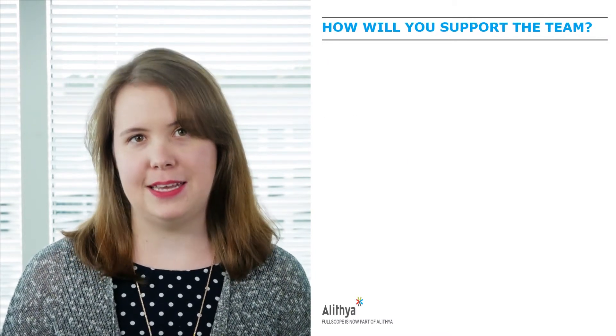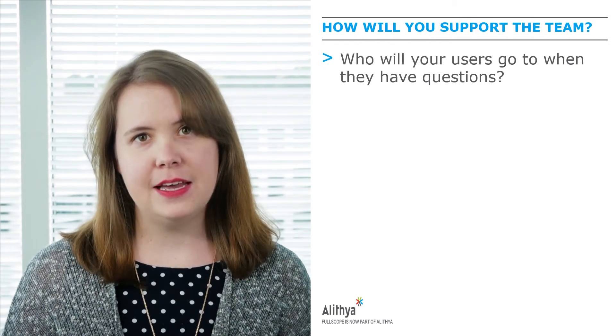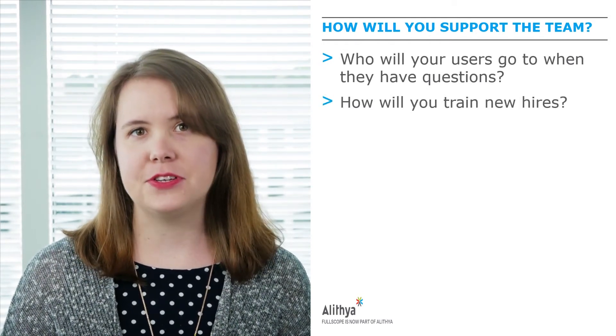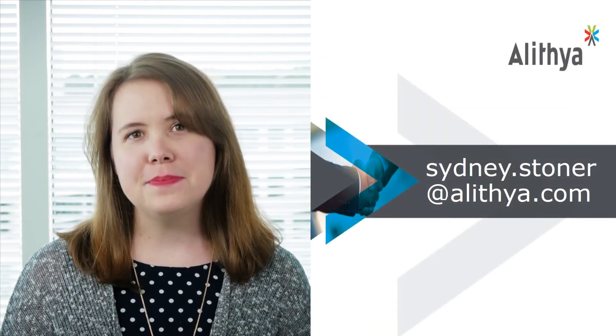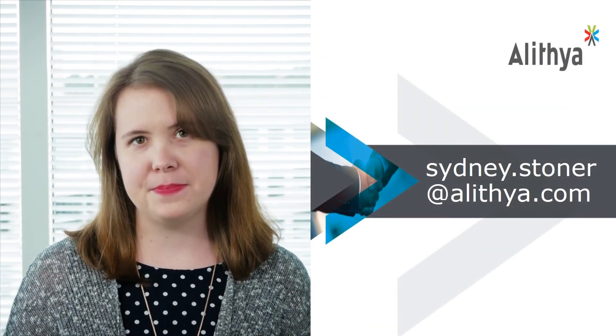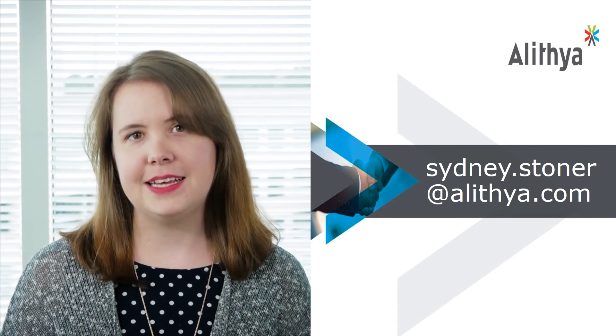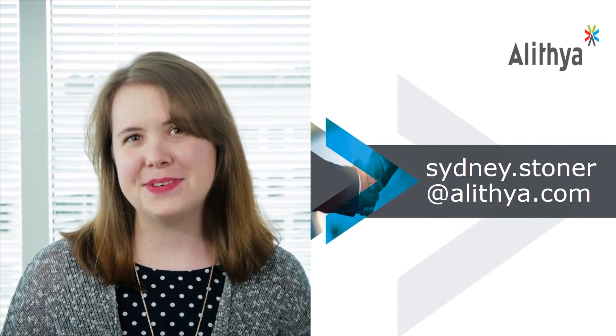Finally, how will you support the team? Who will your users go to when they have questions? And how will you train new hires after your initial training? We'll be diving deeper into all of these concepts as we start the Training Readiness Program. But if you have any questions about training, performance support, or anything else that we covered, please let us know. Thank you!